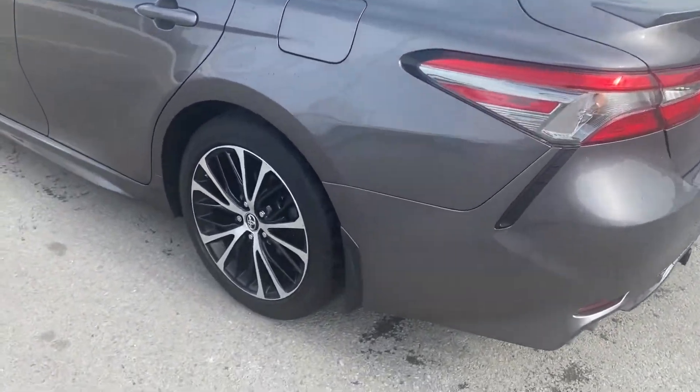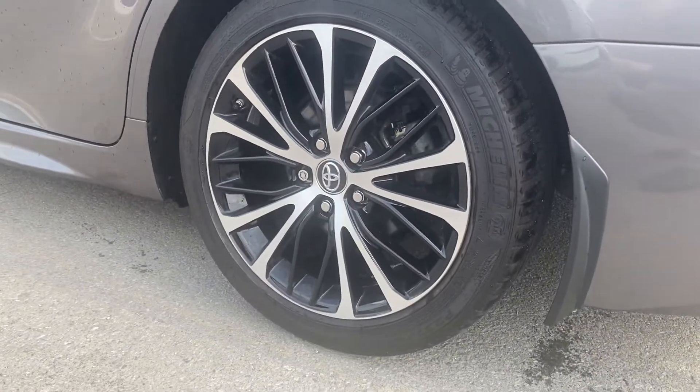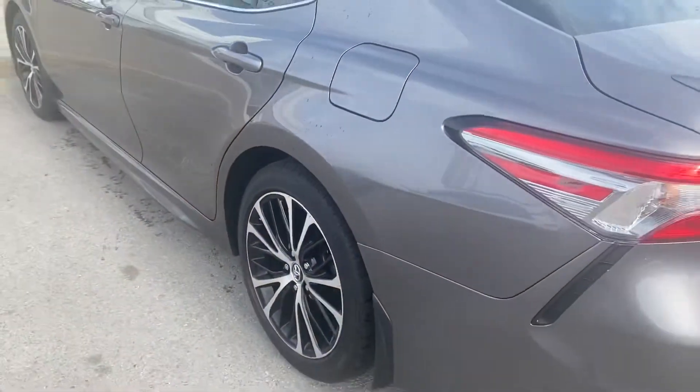Feature-wise, you do have beautiful 18-inch aluminum alloys. The vehicle was installed with brand new Michelin Primacy MX4 all-season tires, so you have brand new rubber on there, courtesy of Performance Toyota.